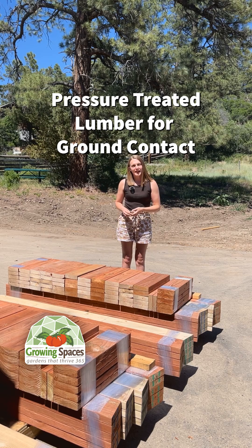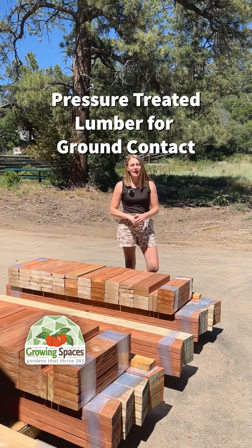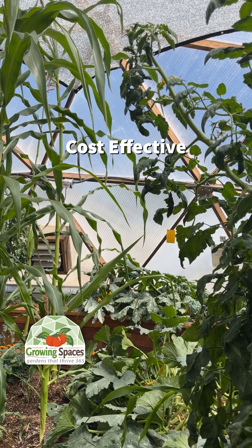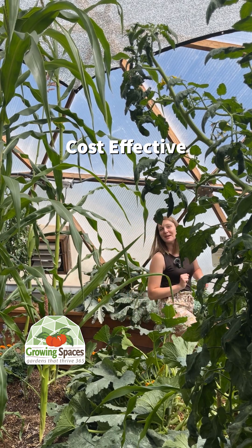Any wood that comes in contact with the ground is going to be pressure treated, but don't worry — we make sure that this all gets covered up so you never have to worry about any contact with your soil or plants. Wood is more cost effective than other alternatives such as aluminum, which allows us to keep the cost to you as low as possible.